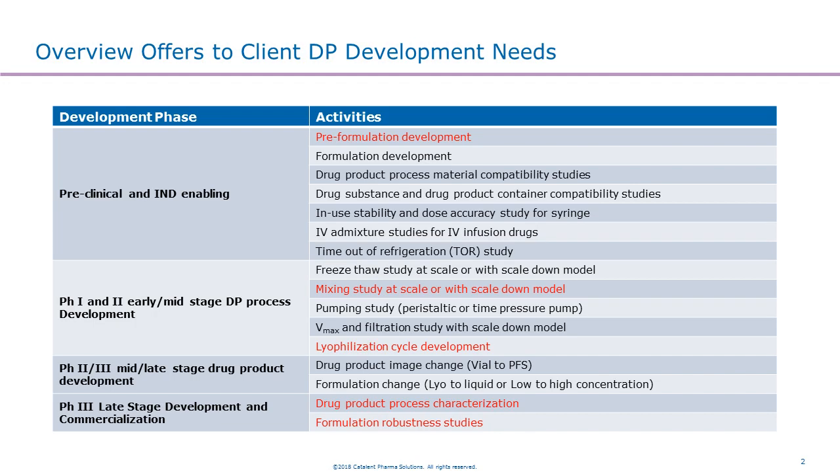Based on our interaction with our clients, we typically come up with a whole package to support their drug product development needs. Those packages can be divided into different development phases based on the client needs. For example, in the preclinical and IND enabling phase, we can support activities from pre-formulation development to formulation development, a number of compatibility studies, drug product manufacturing, in-use stability for dose, IV admixture studies for IV infusion drugs, and time-out-of-refrigeration studies. In the early stage, we can also support drug product process development, including lyophilization, mixing, pumping, filtration, and lyophilization cycle development.